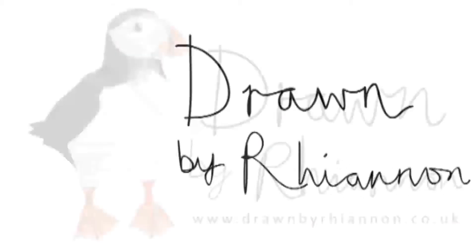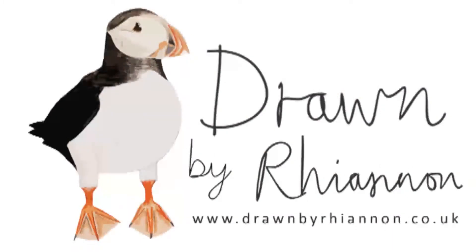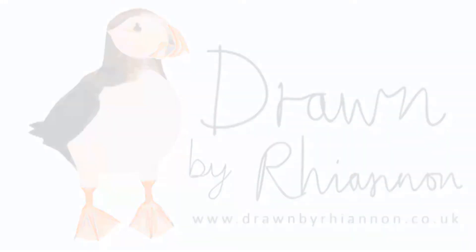Hey friends, I'm Rhiannon from Drawn by Rhiannon, and today I wanted to share with you the ways that I try to make my business as eco-friendly as possible. For those of you that either know me personally or have been aware of my brand for a while, you'll know that I'm very interested in saving the environment and trying to be as eco-friendly as possible. So it's something that I really wanted to bring through to the business.